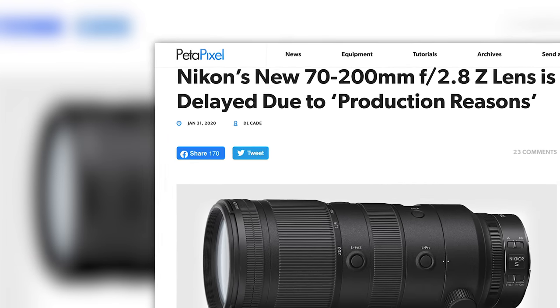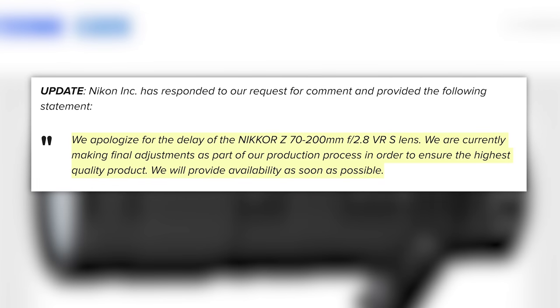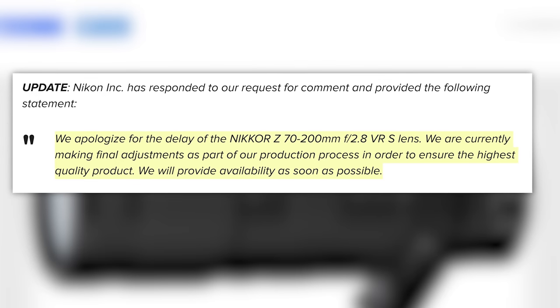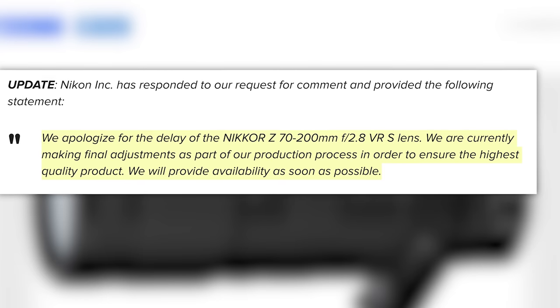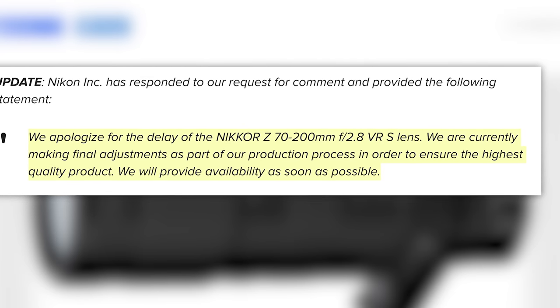Petapixel went ahead and asked Nikon USA for a quote, and it looks like Madeline Kaye responded by saying: We apologize for the delay of the Nikkor Z 70-200 2.8 VRS lens. We are currently making final adjustments as part of our production process in order to ensure the highest quality product. We will provide availability as soon as possible.